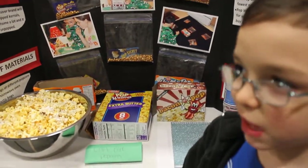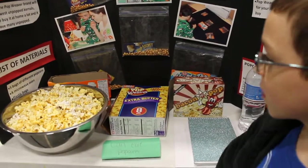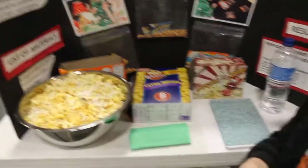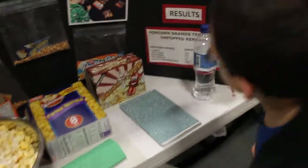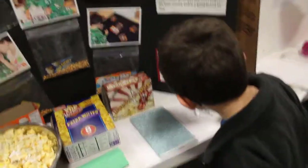The one you guessed was the right one, Pop Weaver? So where are the kernels from Pop Weaver? Right there, okay. And how many were left from Pop Weaver? You have a chart right there. I can see it. Very good. That's very interesting.